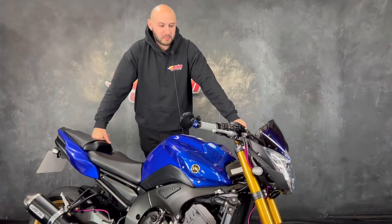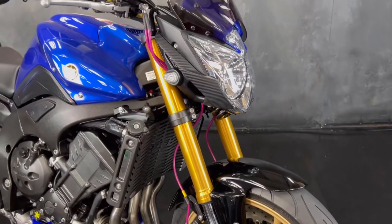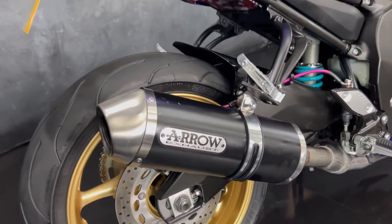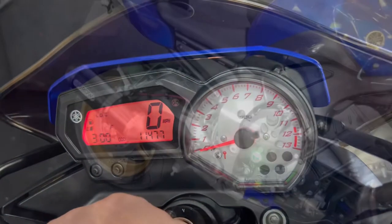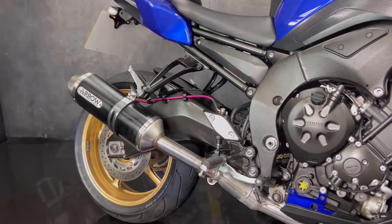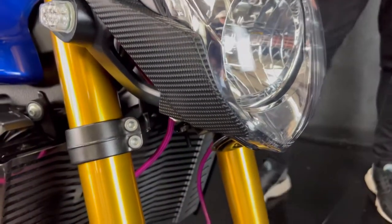Hey guys, it's Joe from Jordan Bikes, and welcome to the detailed walk-around video of this lovely Yamaha FZ8 — this is the naked version. This one's a 2013 on a 13 plate, it's only done 11,477 miles. It's a bike that I've just brought in as a part exchange and as you can see, it's lovely.